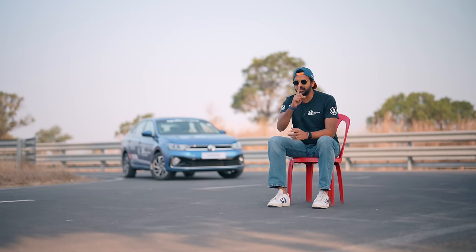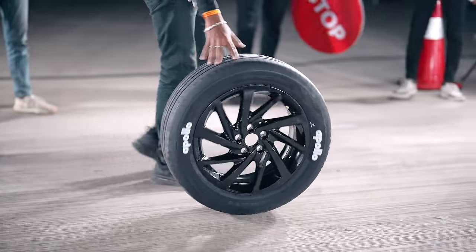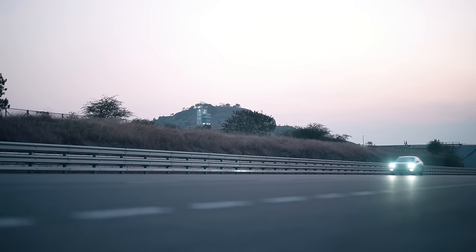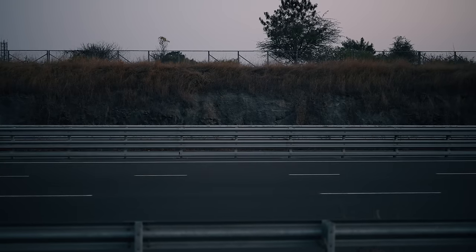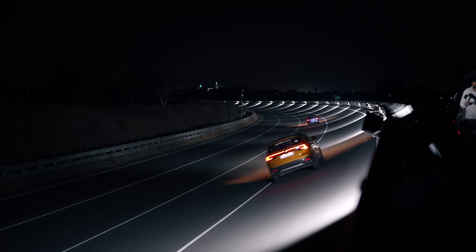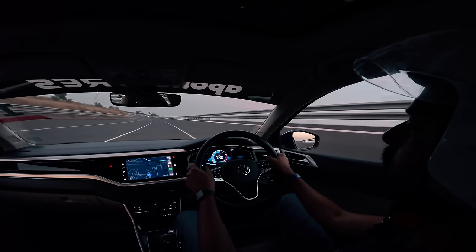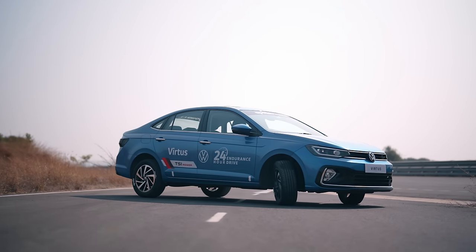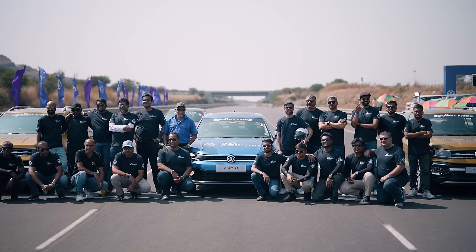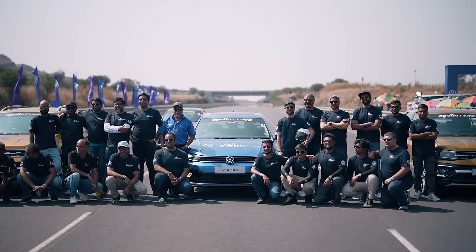When you talk about endurance tests, the very first thing that comes to your mind is obviously Le Mans. This endurance test is also very Le Mans style, with pit stops of 55 seconds and tyre changes in under 3 minutes. But why do brands do endurance tests? Simply to show that their cars are capable of being driven to maximum potential over 24 hours straight, testing the engine, the chassis, and everything including the tyres. And while we are doing this endurance test, we are also attempting multiple national records.